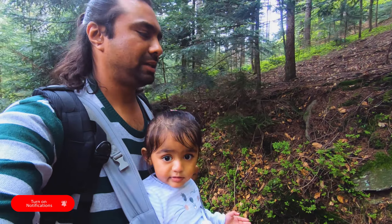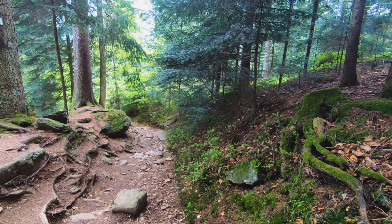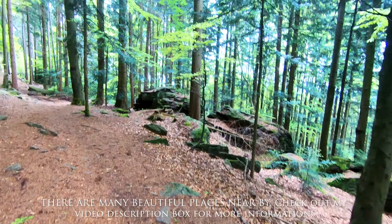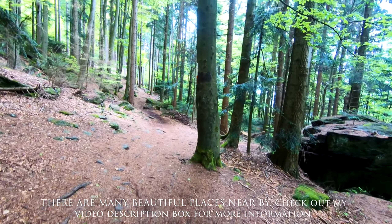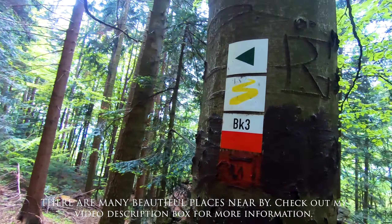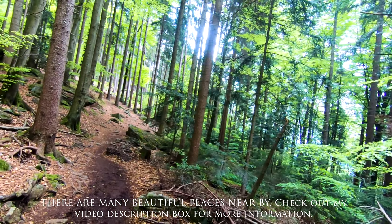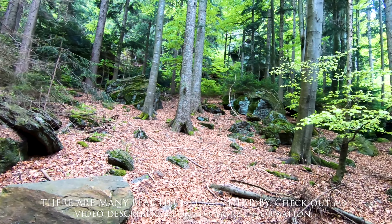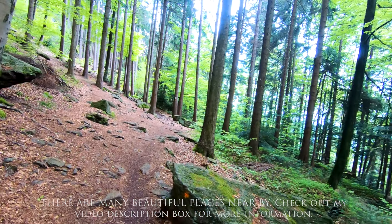So if you are in Germany, whenever you have time just do this kind of activity. It is always good to spend time with family and do this kind of activity. So far the route is not that difficult — it's easily doable with kids as well. We have seen many families coming with their kids. It's really fun to spend time with family. You can see big rocks everywhere, and the sound of birds really makes this weather pleasant.